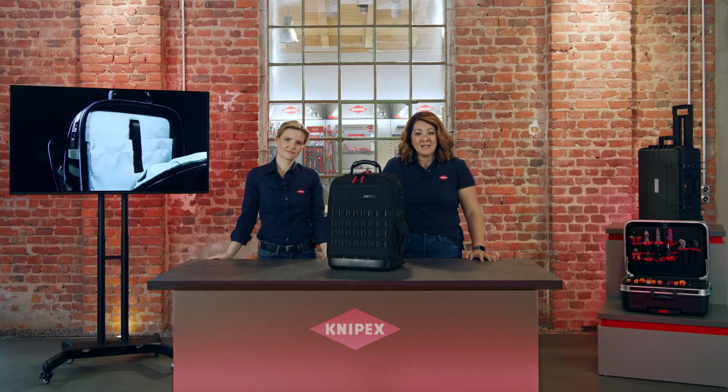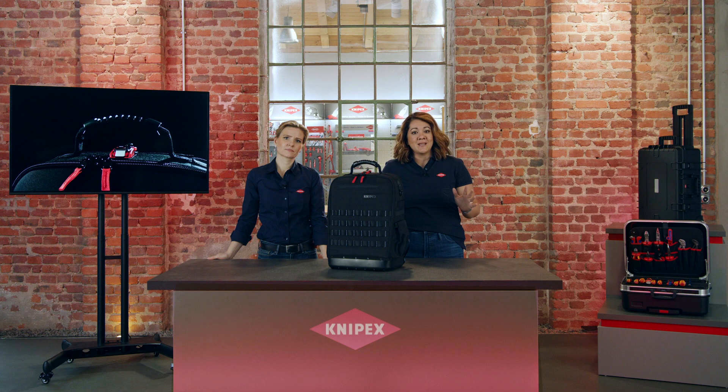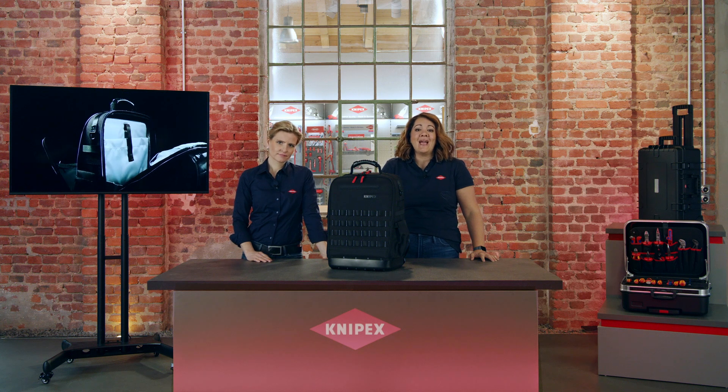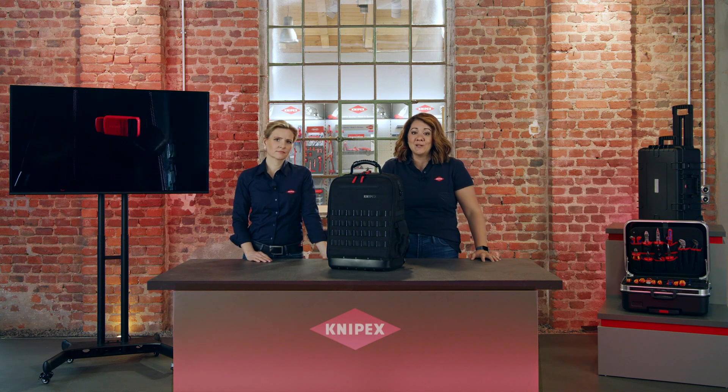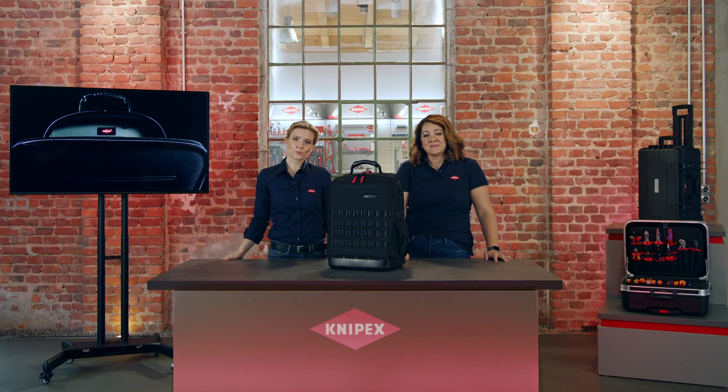The first tool backpack from KNIPEX, developed by professionals for professionals. In the development of the Modular X18, our main focus was on ergonomics, functionality, and individual adaptability, which is why we named it Modular. The backpack has to suit you, and you must be able to adapt it to your needs. The backpack is especially robust and made from the highest quality materials. Its generous volume of 18 liters means you will always have the necessary tools with you, and it won't weigh you down, as it only has an empty weight of 2.9 kilos. It's simply the perfect companion for continuous use in rough everyday work. We sent the Modular X18 to Ryan Davis, well known for his YouTube channel R. Davis Electrical. Let's see what he has to say.